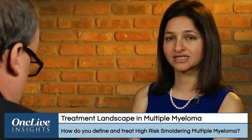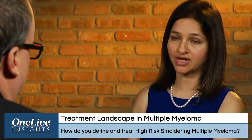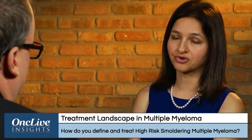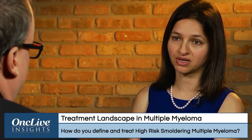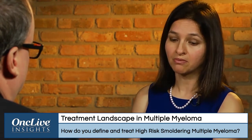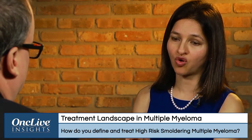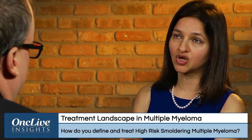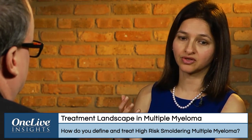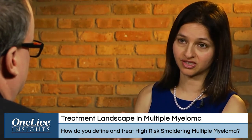In that specific study, they used lenalidomide with dexamethasone compared to a control or placebo. They showed that progression-free survival was much improved in patients who received lenalidomide and dexamethasone. They also saw a survival advantage, which raises the question of whether we're really good at picking up high-risk smoldering myeloma — imaging modalities were not incorporated even in the Spanish study.